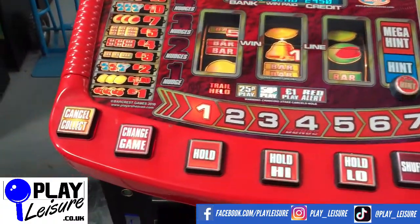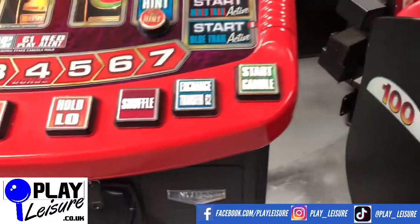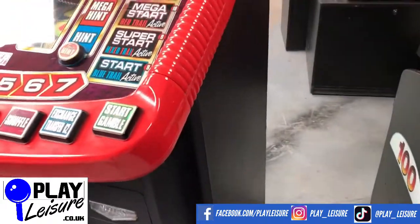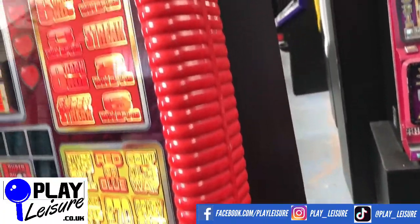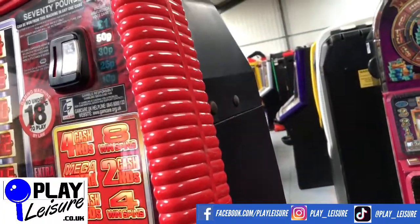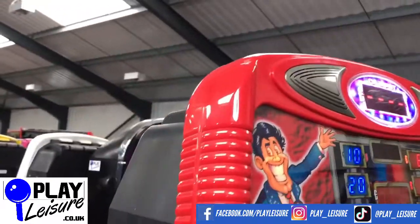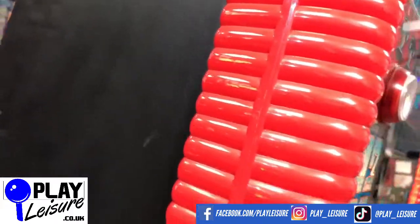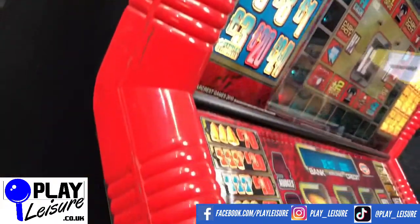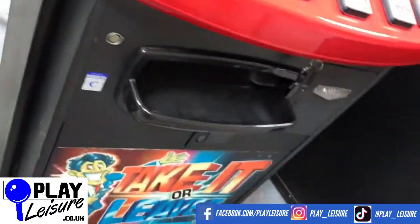The armrest area has got some wear — you can see around the corner there and along there, but nothing really bad. Same for the sides. You don't see the sides when you've got your fruit machine at home because it's usually next to something. There's a bit of scuffing there and down there as well. So it's a relatively good condition fruit machine, but it does have some signs of wear as you can see.